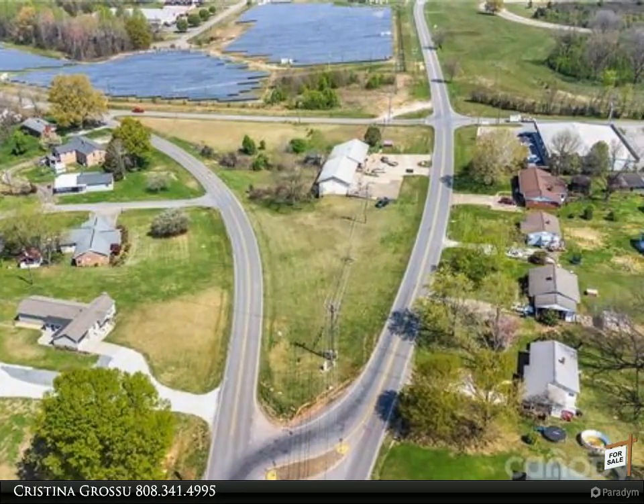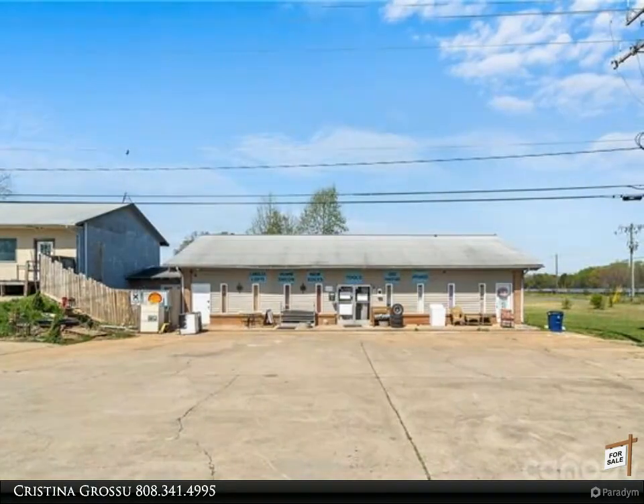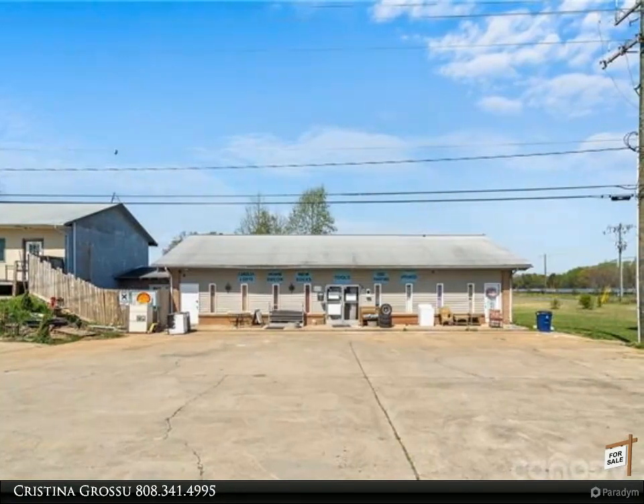One building is currently tenant occupied. Features multiple storage areas, basement storage, multiple bathrooms, warehouse space, and more.